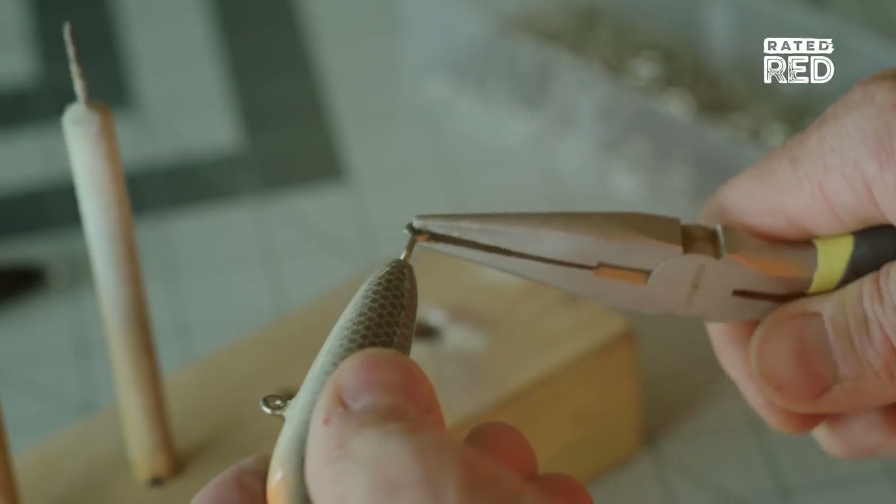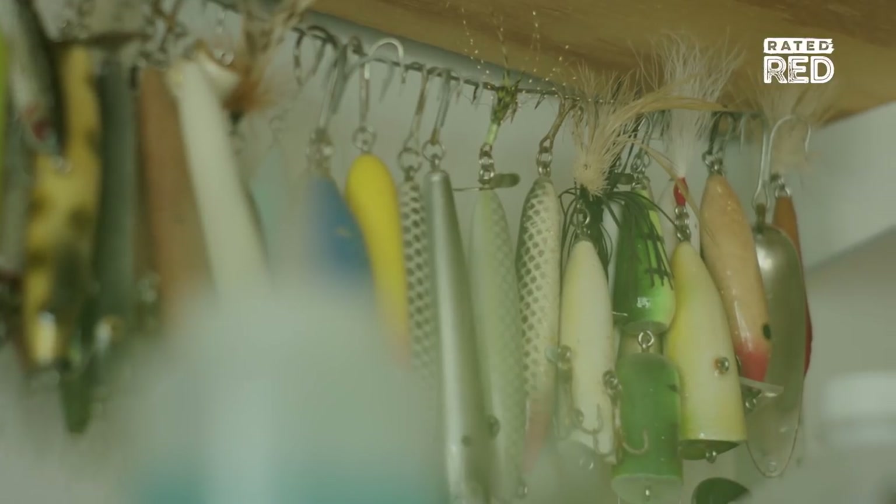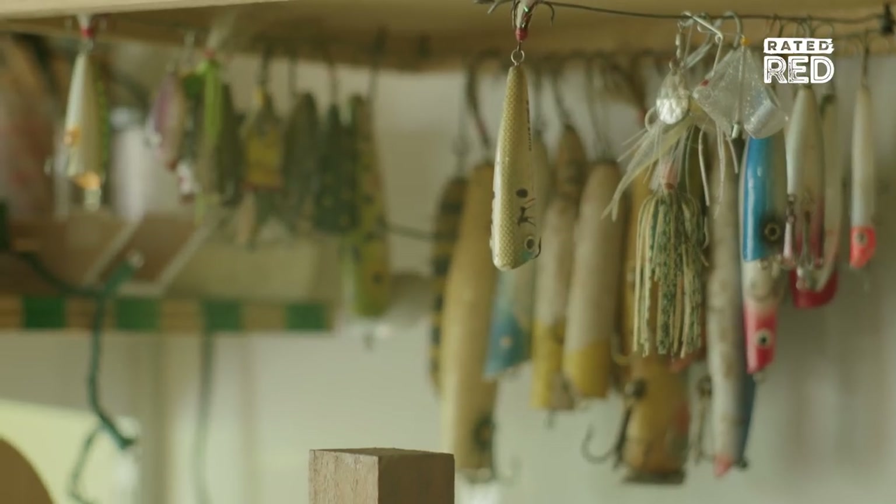This is where everything happens from start to finish. Every single lure is made by me, handmade one at a time. It's a 17-step process.